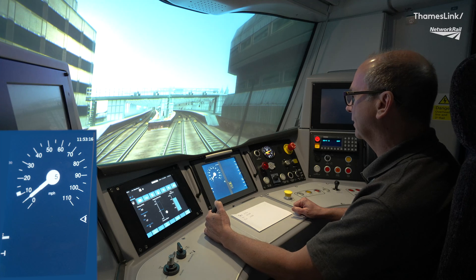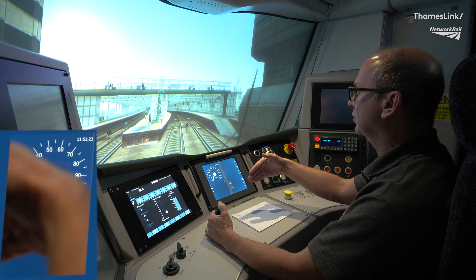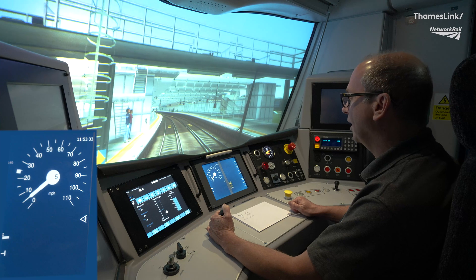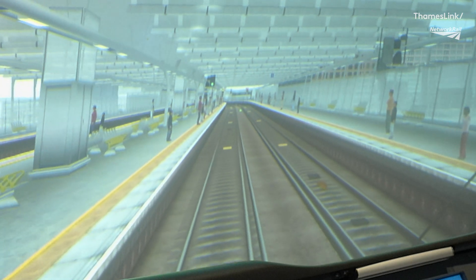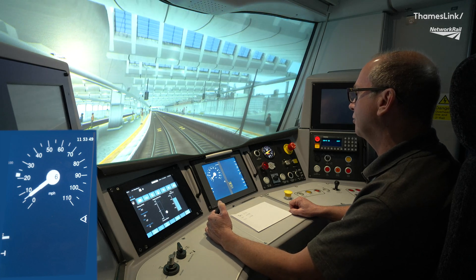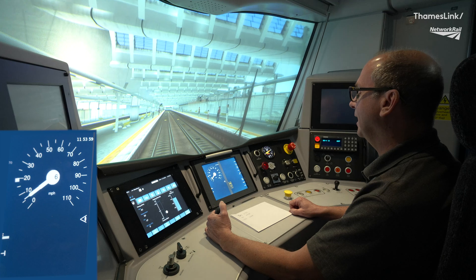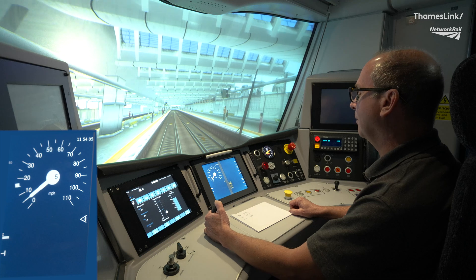I'm now approaching the ETCS level 2 proof clear-ahead window. The system has decided to extend my on-site movement authority, so my permitted speed block has increased to just under 25 miles an hour, allowing me to continue in on-site mode. The mid-platform signal at Blackfriars is showing green, but my on-site authority is gradually reducing. It would be very easy to look at that signal and think it's my authority to continue into the platform — but it isn't. I'm in ETCS on-site mode and I have to go by my degraded speed block and my ETCS on-site authority.